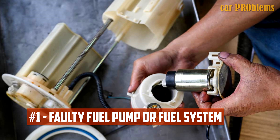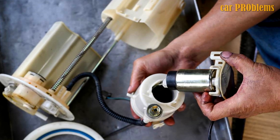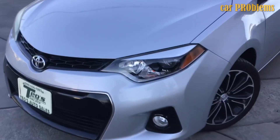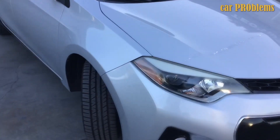Faulty Fuel Pump or Fuel System: The right amount of fuel is delivered to the engine by a fuel pump. The motor will shut off if the fuel pump does not supply the engine with the proper fuel, leaving you stranded. Unfortunately, there is no bypass for a malfunctioning fuel pump — you must either fix it or purchase a new one.